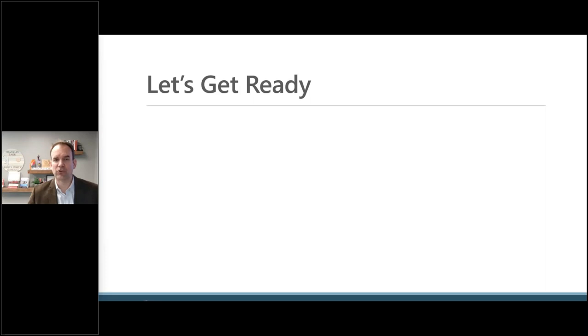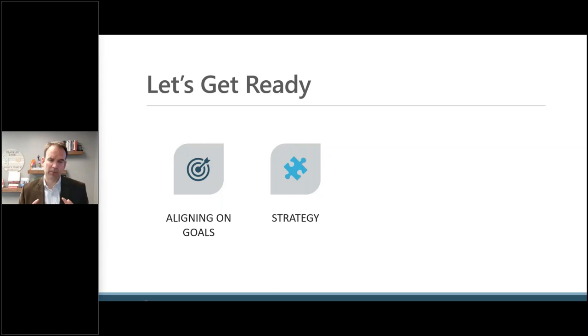Today we're going to focus on getting ready for the project and making the right selection. We'll start by aligning on what your goals are for the project — what are you trying to achieve — and making sure that everyone's on board, because it is a challenging process that will get challenging throughout the implementation. The better you align up front, the better success you're going to have overall.